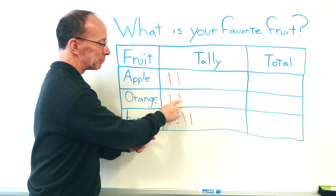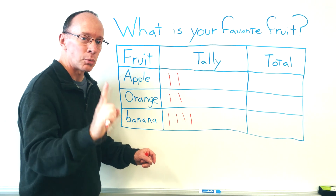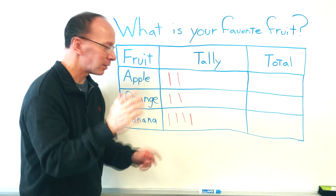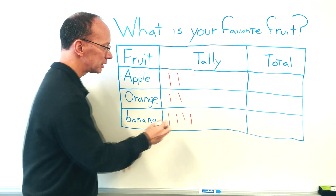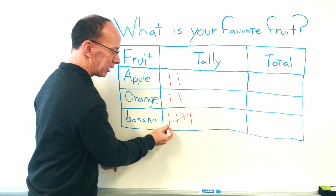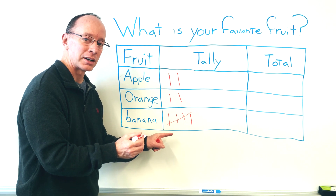Now, every time I'm putting a mark down right here, that means one. And now I'm going to make another mark here, but I'm going to put five marks — I'm making tally marks here. And now this is a group of five tally marks.